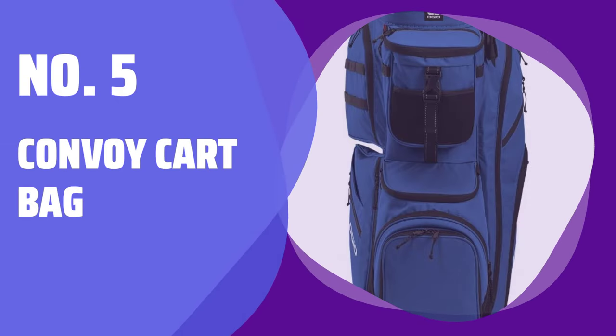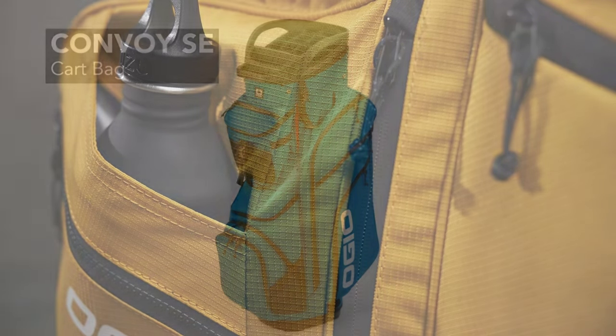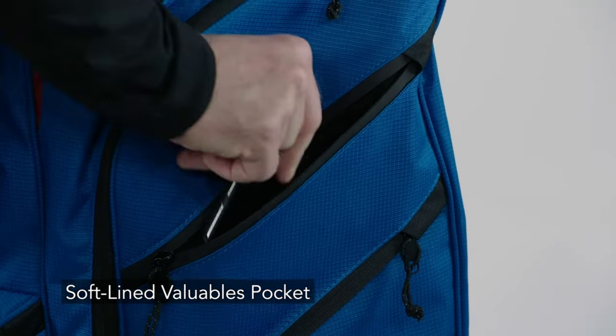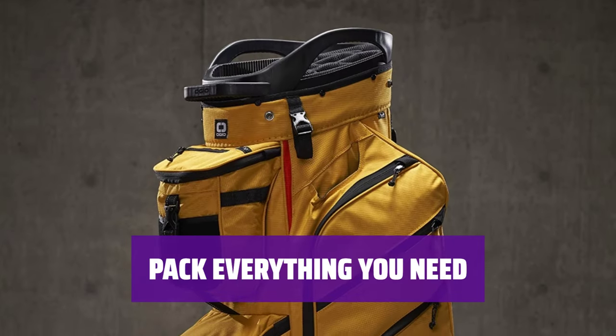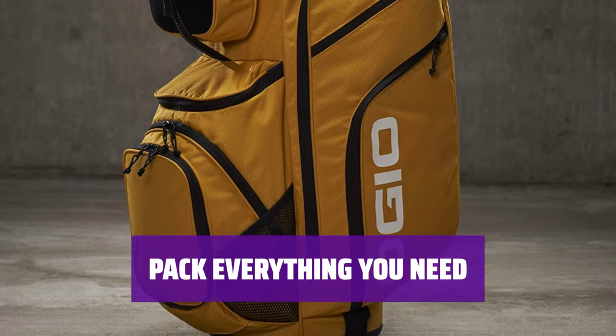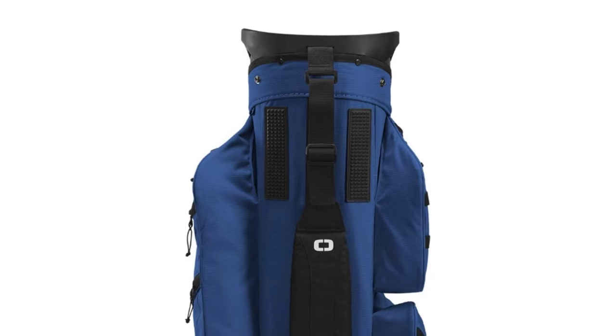Number 5: Convoy Cart Bag. If the idea of walking 18 holes hurts to even think about, this cart bag is for you. Stay organized with 8 top dividers and 9 zippered pockets. You'll be able to stash everything you need — and then some — shoes, hat, ID, scorecard, balls, beers, etc., so you're ready for a successful day at the links.